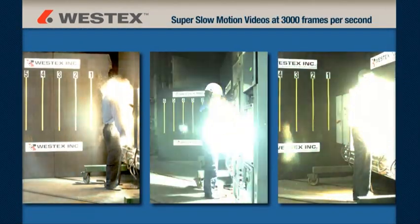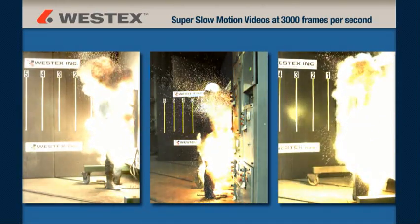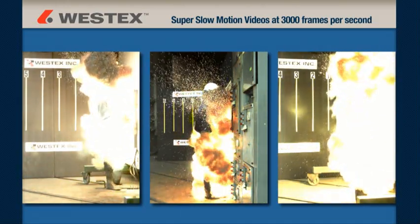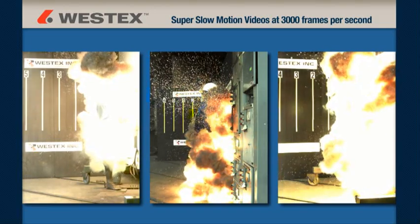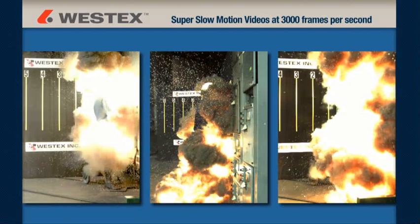This includes a new series of arc flash videos shot in super slow motion at 3,000 frames per second, which is 100 times slower than standard video. This technology allows an unprecedented look at industrial arc flash and an outstanding look at the projection of the molten metal.